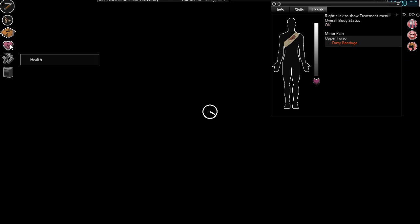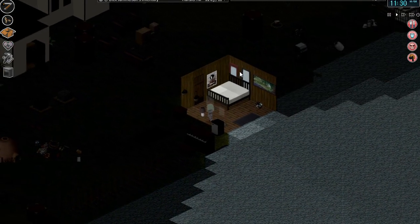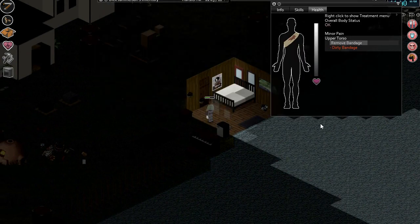Dirty bandage again. Yeah, I suppose we'd better address that — we'd better sort that out. Remove that bandage.